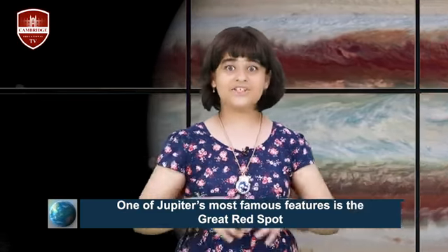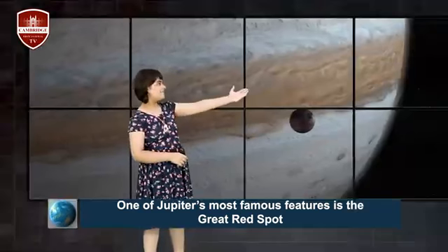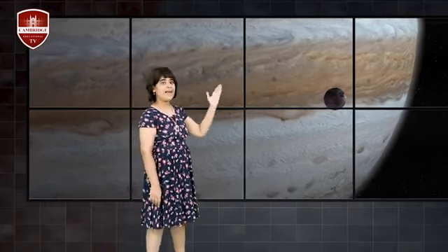One of Jupiter's most famous features is the Great Red Spot — it's beautiful but looks scary, like a monster's eye. It's a giant spinning storm, a beautiful red swirling feature. At its widest point, the storm is about 3.5 times the diameter of the Earth. It's a big, great red spot that looks like an eye.